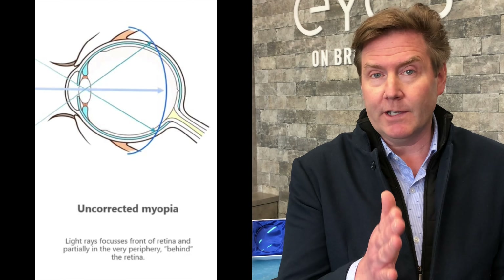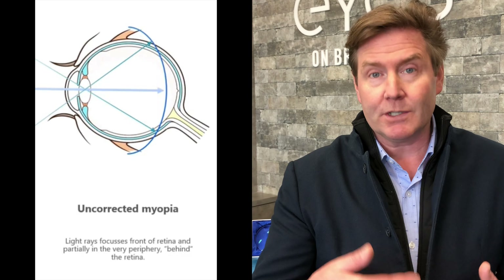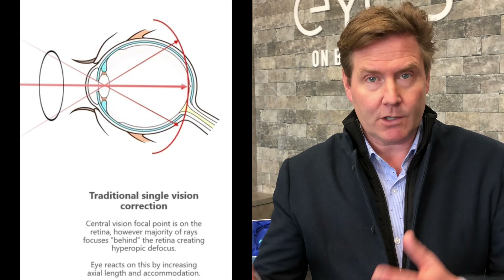We refer to that process of slowing down the progression of myopia as myopia management. Myopia is a condition where the image is focused in front of the retina instead of on the retina. As a result, things aren't clear — the main symptom is that things in the distance are blurry, but you can see things up close, which is why it's sometimes referred to as nearsightedness.